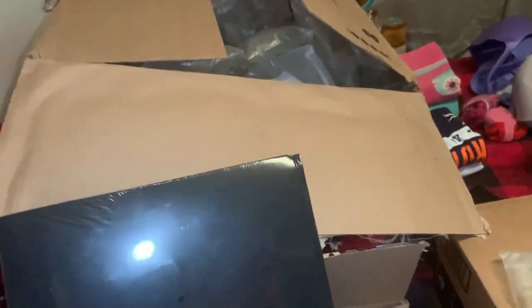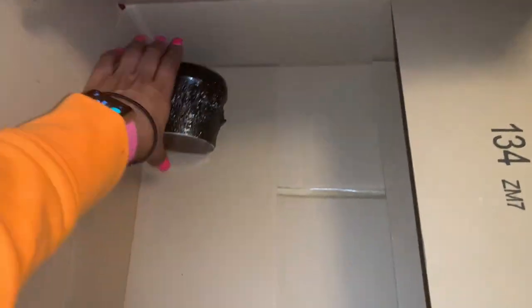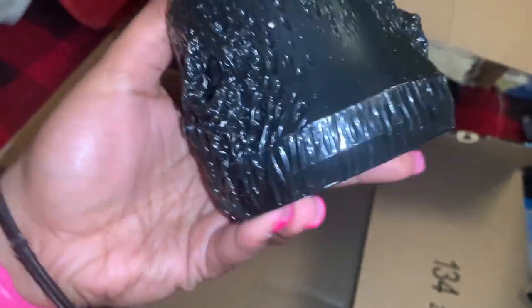I also picked up a nice earring holder. Smaller earrings start at the top and larger earrings go towards the bottom — it's a great way to be able to find your earrings.